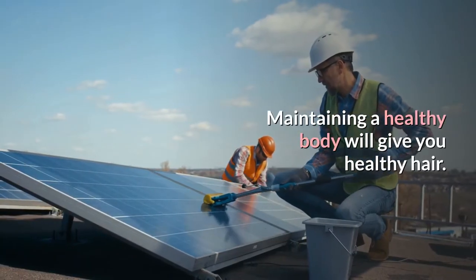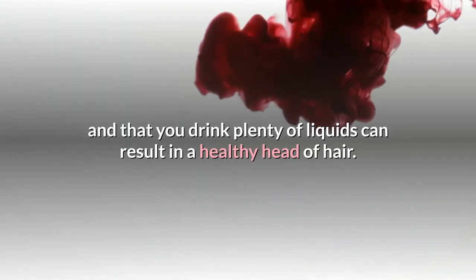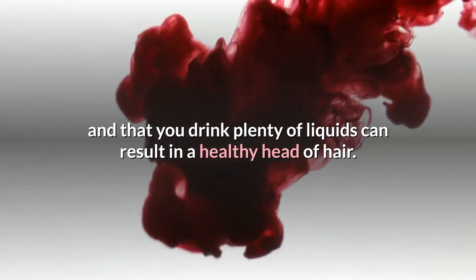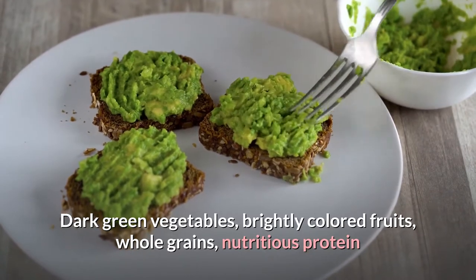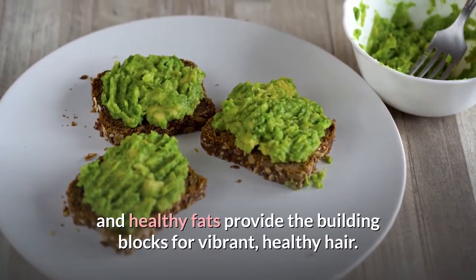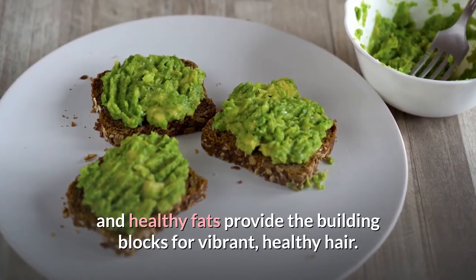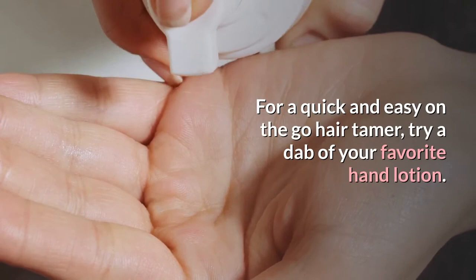Maintaining a healthy body will give you healthy hair. Making sure that you ingest healthy food and that you drink plenty of liquids can result in a healthy head of hair. Dark green vegetables, brightly colored fruits, whole grains, nutritious protein, and healthy fats provide the building blocks for vibrant, healthy hair.